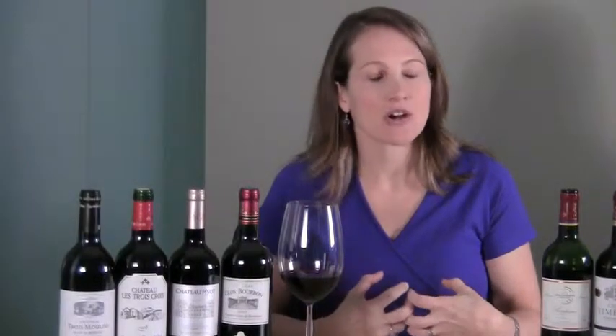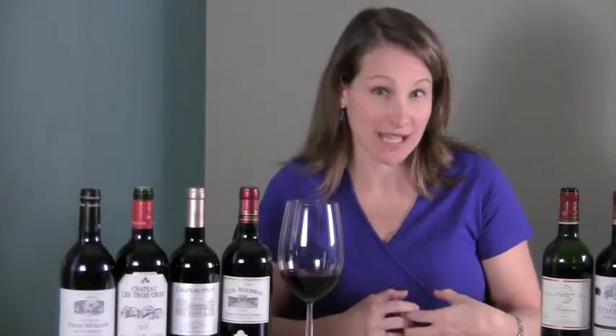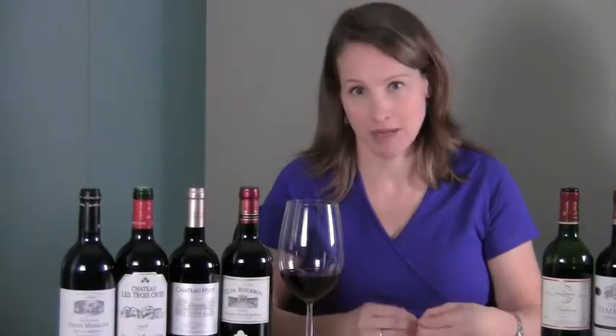Now these are not going to be wines that are big in fruit — fruit bombs — with higher alcohol and really dense. These are elegant wines. They're refined and they're balanced, and most importantly they are really perfect when served with a meal.